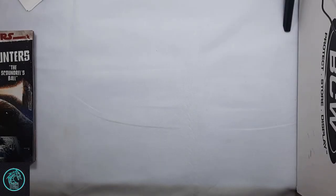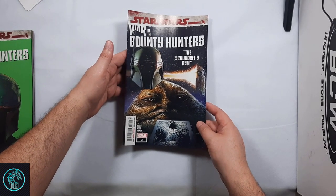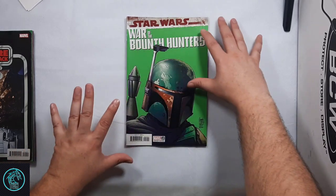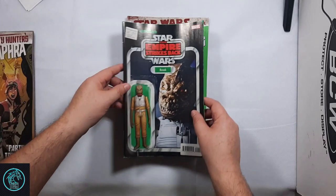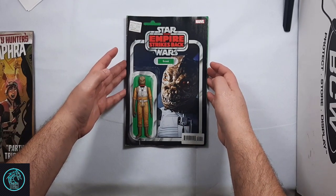War of the Bounty Hunters number 2 came out this week. I picked up the A cover with Jabba on it, and then I couldn't pass up the B cover with Boba Fett. It's a really nice cover. I'm probably going to look and see if they do a Virgin variant, because a Virgin variant of that would be awesome.